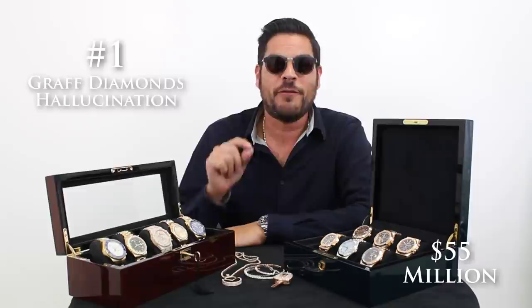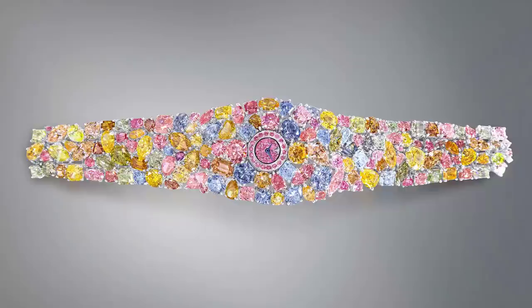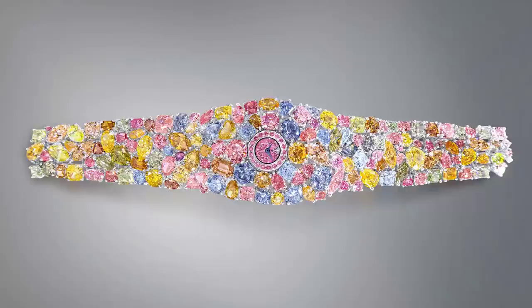Number 1 on our list is the Graff Hallucination. At $55 million, I thought I was hallucinating when I saw that price. This watch features 110 carats of really big and really rare colored stones. The dial is so small I don't even think you can see the time — it's got approximately a 15 millimeter dial and a battery quartz movement. But hey, who cares if you're rich and famous?